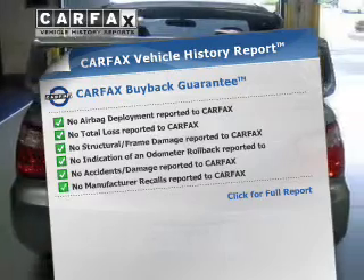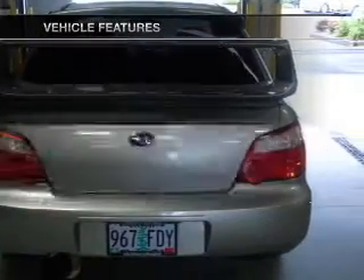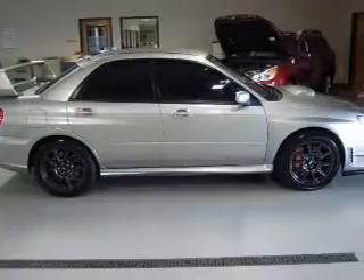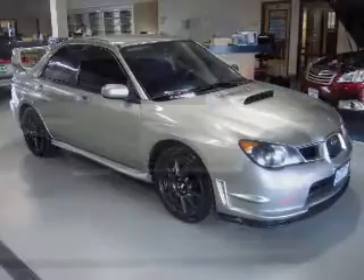Carfax is offered to provide you with peace of mind. Plus, enjoy these notable features that are included in this vehicle: air conditioning, power door locks, power windows, power steering, cruise control, power mirrors, an alarm system, an AM-FM stereo with a CD player, and an adjustable tilt steering wheel.